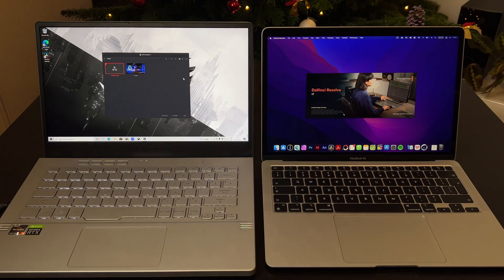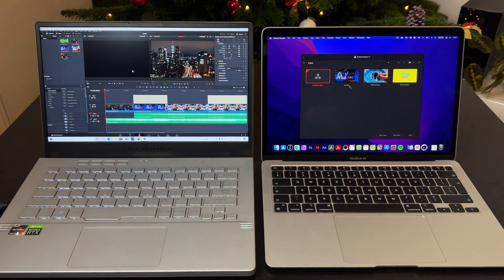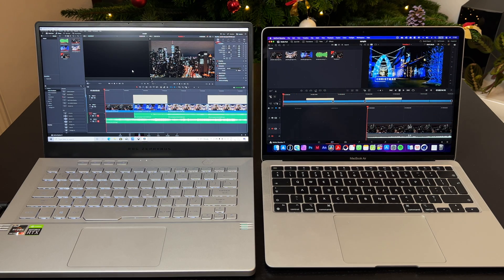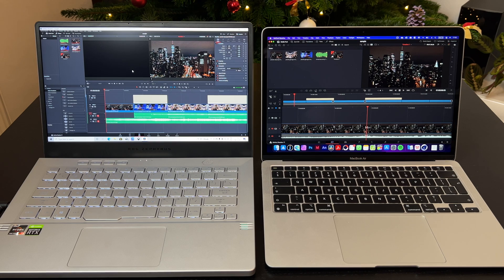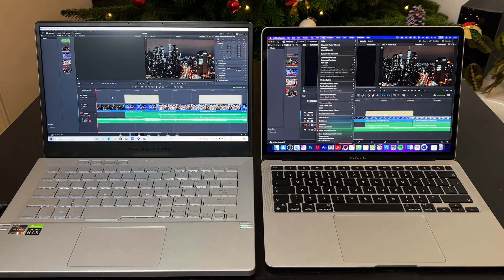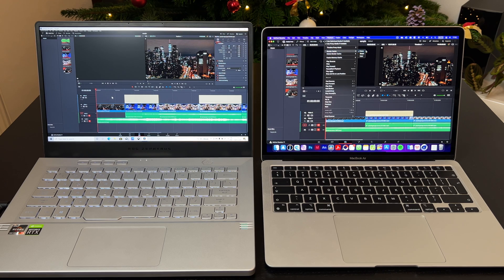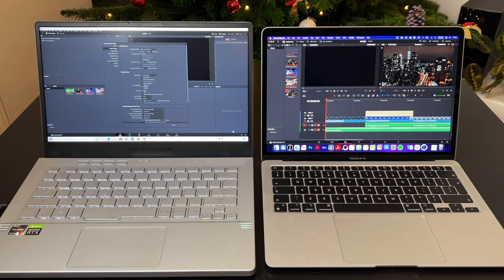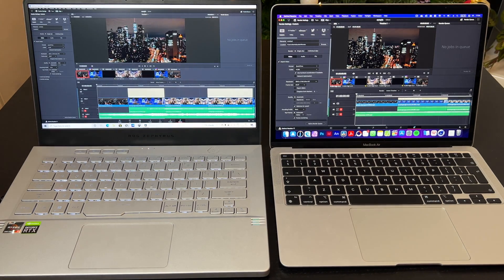Now let's check some real-life export times in DaVinci Resolve. On both machines I have the same short 4K project with some titles, color grading, and audio. Playback on both machines was very fluid without dropping frames. First I'll set render cache to none and delete the render cache in case anything was already cached. I'll do the same for Asus — the timeline is in 4K as mentioned.